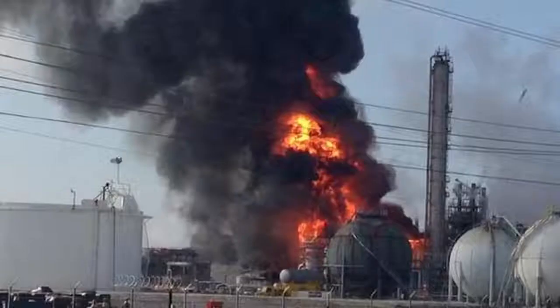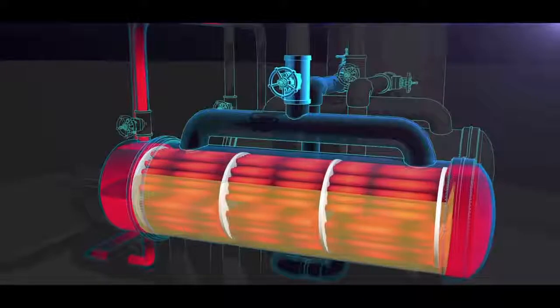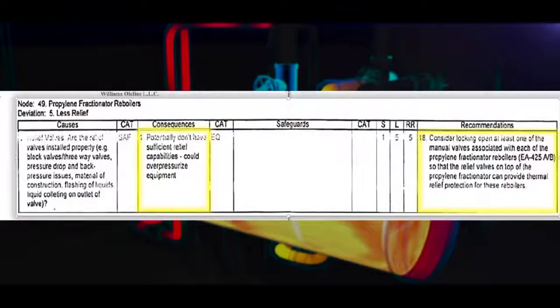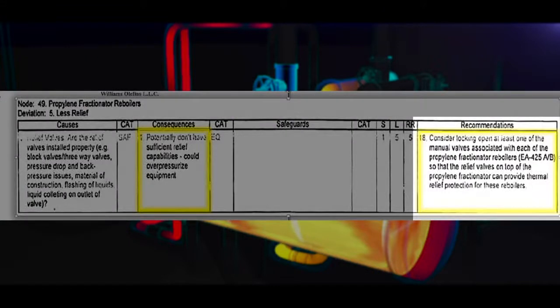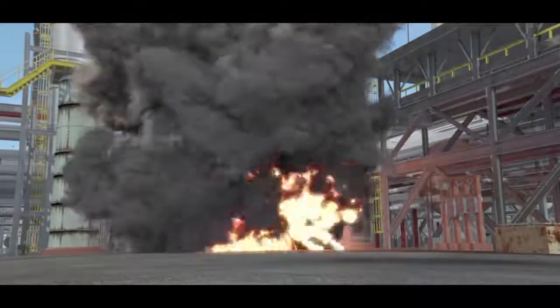The end result was these reboilers were put into service without adequate overpressure protection. The CSB found that in the following ten years, Williams performed three process hazard analyses, or PHAs, in 2001, 2006, and 2011. None of the PHAs sufficiently identified or controlled the reboiler overpressure hazard. An internal recommendation from the 2006 PHA stated: consider locking open at least one of the manual valves associated with each of the propylene fractionator reboilers. While that recommendation was marked as complete, the CSB found it was not implemented as intended. A process valve on the operating reboiler was locked open, but a process valve on the standby reboiler was not locked open, even though the PHA recommended that valves on both reboilers should be locked open so that the reboilers had an open path to pressure relief.